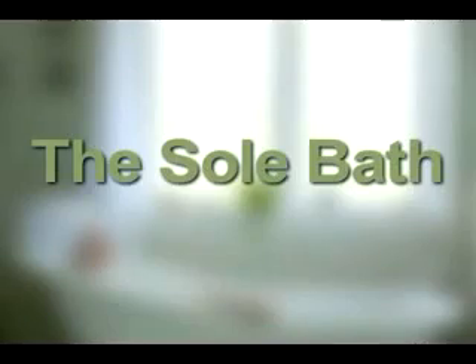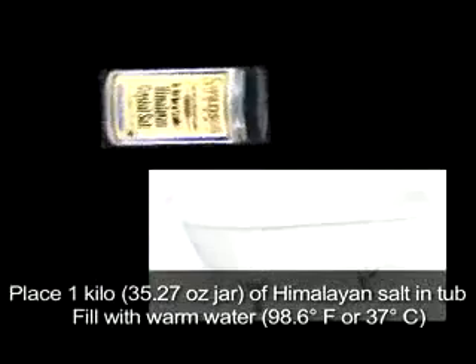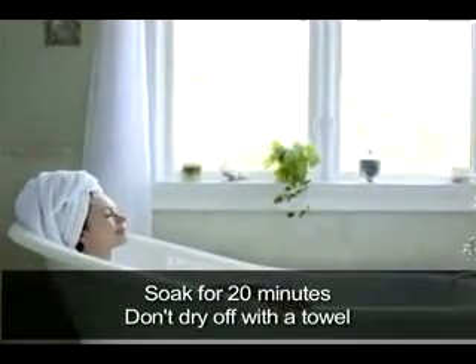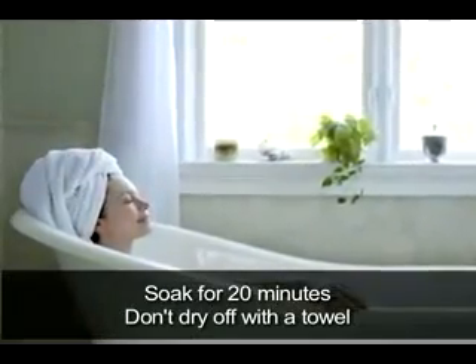Dr. Hendel also recommends taking a soleil bath. Pour one kilo of ground salt into your bathtub, then fill it with water that's at a temperature of 98.6 degrees. You should soak for 20 minutes and not dry off when you get out of the tub to prevent your skin from losing moisture.